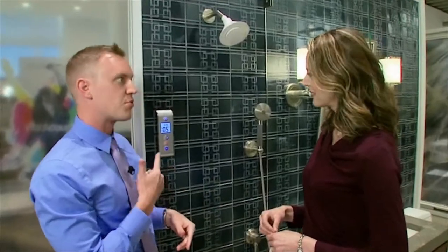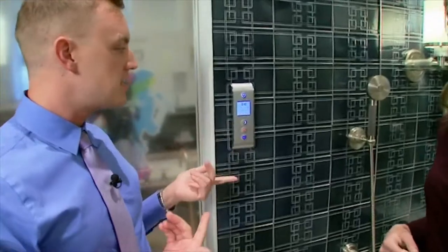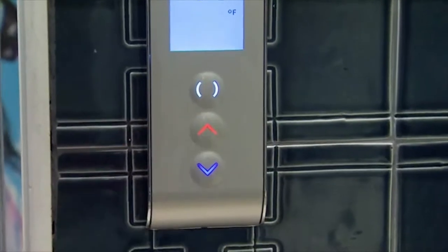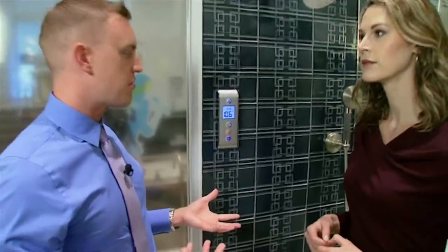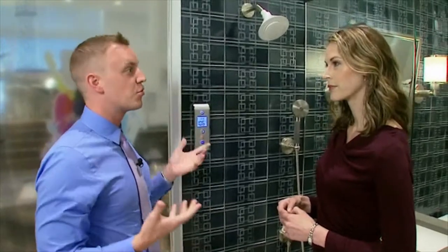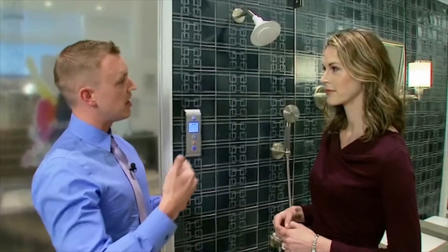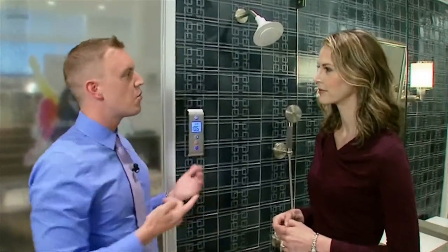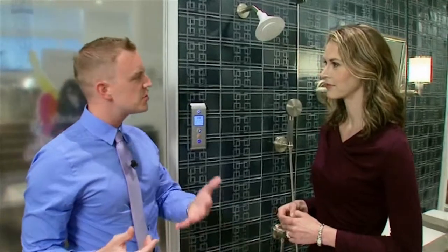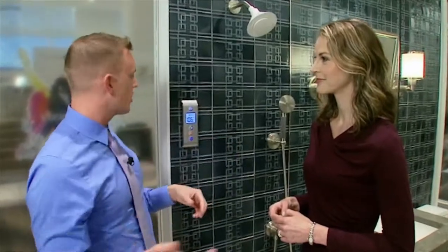This other product gets us into the world of digital showering. You have the option to set your temperature to whatever you desire, so every single time you go into the bathroom you get the same temperature without having to adjust it. It has a feature called warm up and pause — if you live in an older home or high-rise that takes a couple minutes to reach the perfect temperature, the water will run and then pause once it hits your desired temperature. You can go do something else, come back, hit go, and the water is right where you need it to be.